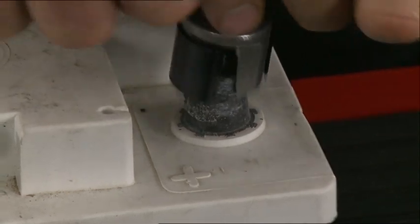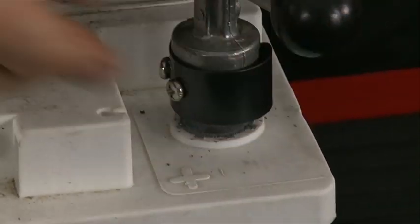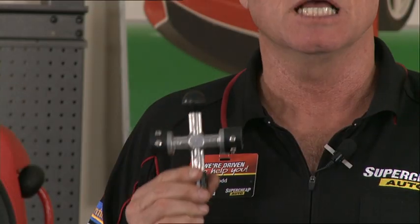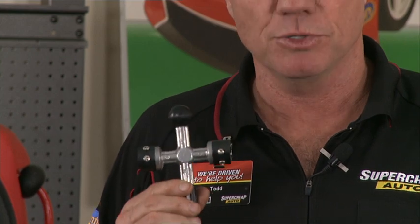With all batteries, you need to check the battery posts for corrosion. Corrosion can interfere with the electrical connection and prevent your car from starting. Super Cheap Auto stock post cleaners like this one that are just perfect for the job.